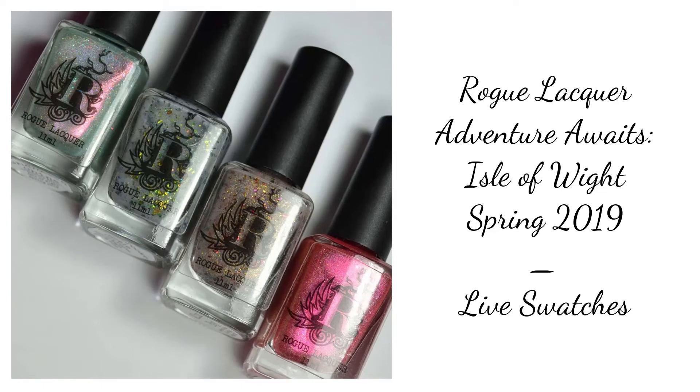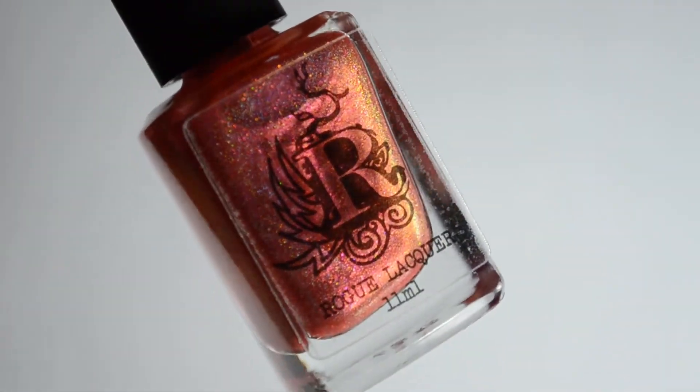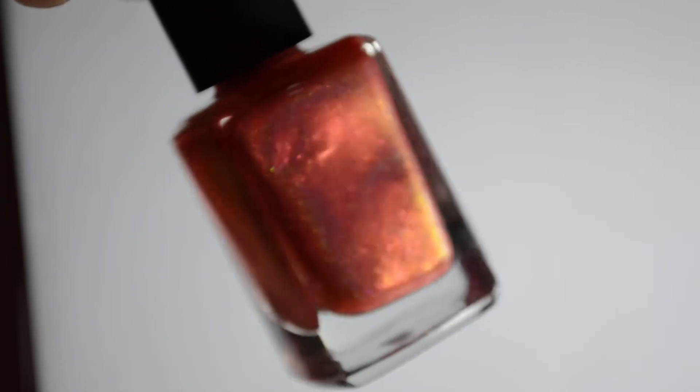Hello and welcome back to Polished Lifting. Today's video features Rogue Lacquer's brand new collection, Adventure Awaits Isle of Wight. This is the Spring 2019 collection.